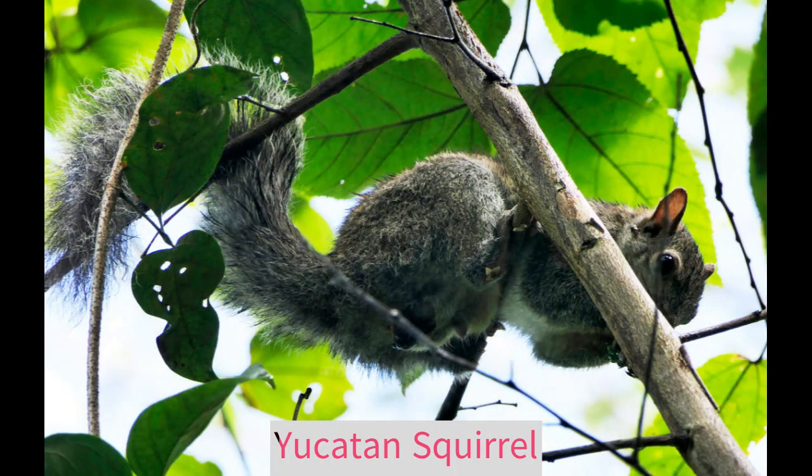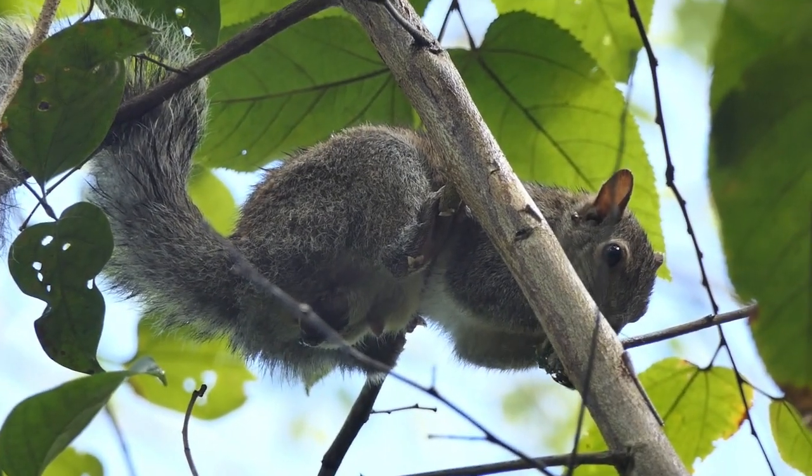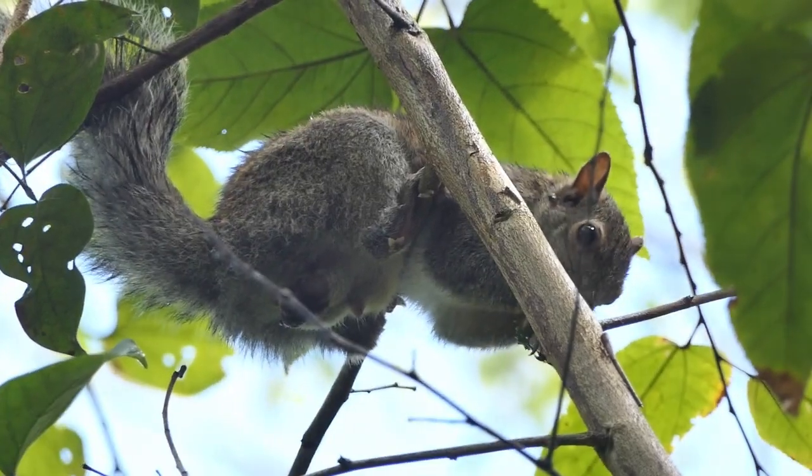There are two squirrel species in the Yucatan, and we were to see them both. Today was the turn of the endemic Yucatan squirrel, a large animal even bigger than the American grey squirrel.